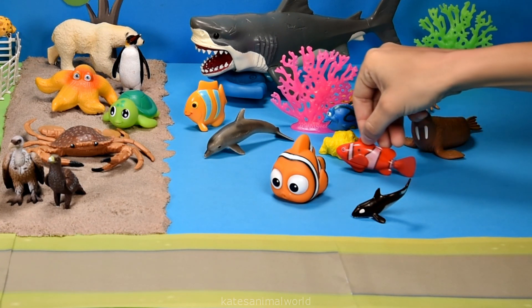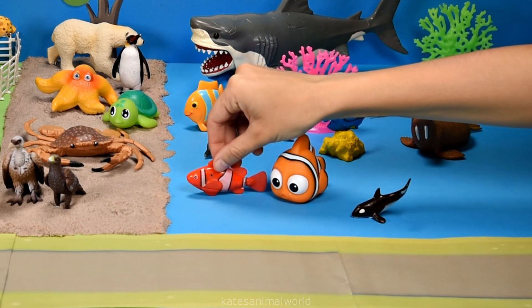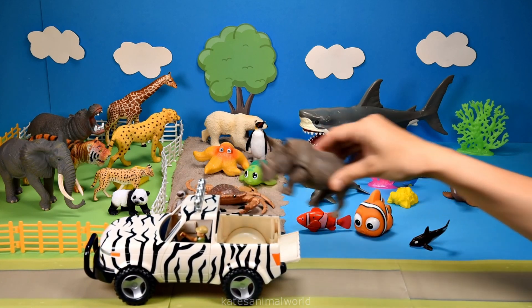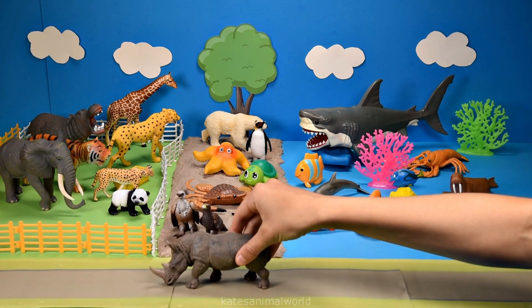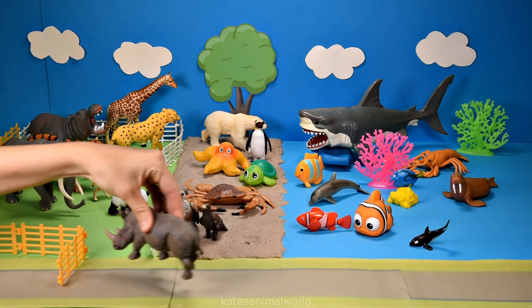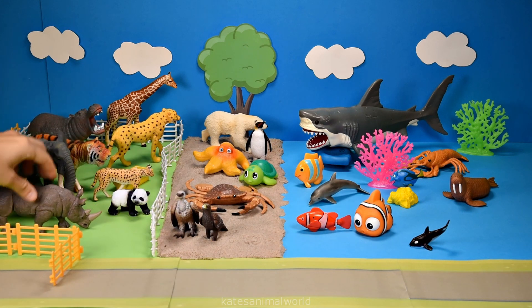It's a red clownfish. The car's here — who's in the back? It's a rhinoceros and they're playing with the car. Let's open up the fence and pop them in here next to the elephant. Don't forget to close the gate.